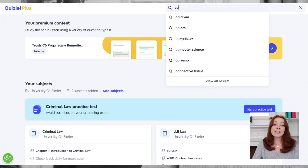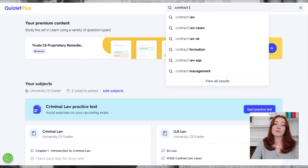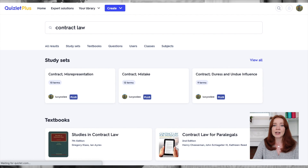You can also save some time and potentially gain a broader understanding of your topic by using other people's notes. You can find other people's sets by using the search box — for example, you could look up a degree topic like contract law and all the sets that people have created will come up.